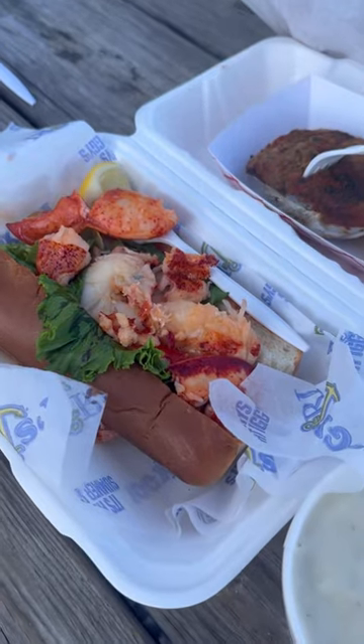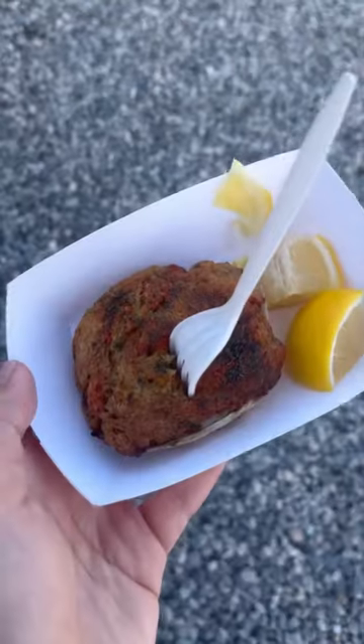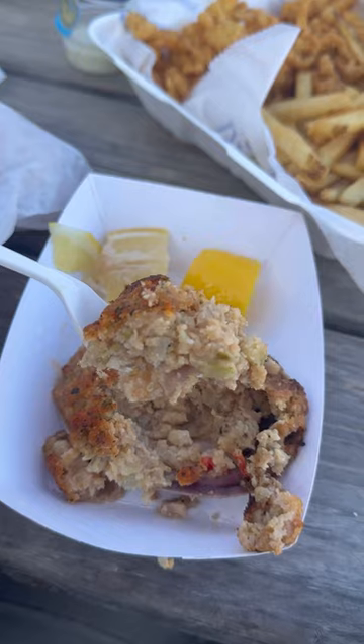Next up, the warm lobster roll, which was solid with big old chunks of lobster. The stuffed quahog — it wasn't my favorite, a little too dry and stuffing-like for me, but thankfully I had the Rhode Island famous Dell's lemonade to help with that.